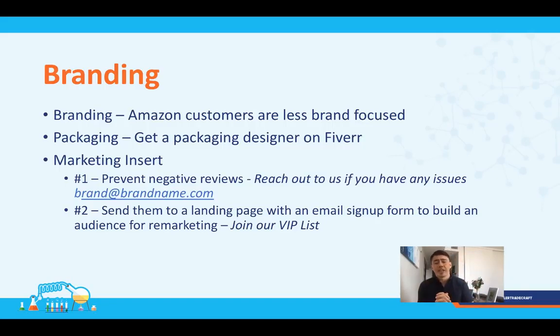Marketing inserts are a big deal. You can tell a bit of your brand story and provide a support email so customers can reach out if they have issues or questions — a great way to prevent negative reviews. You can use the insert to drive customers to a landing page that captures their email, building a VIP customer list for remarketing. You can use that audience to launch future products, build Facebook audiences, and more. I definitely recommend including an insert in every single product you do.